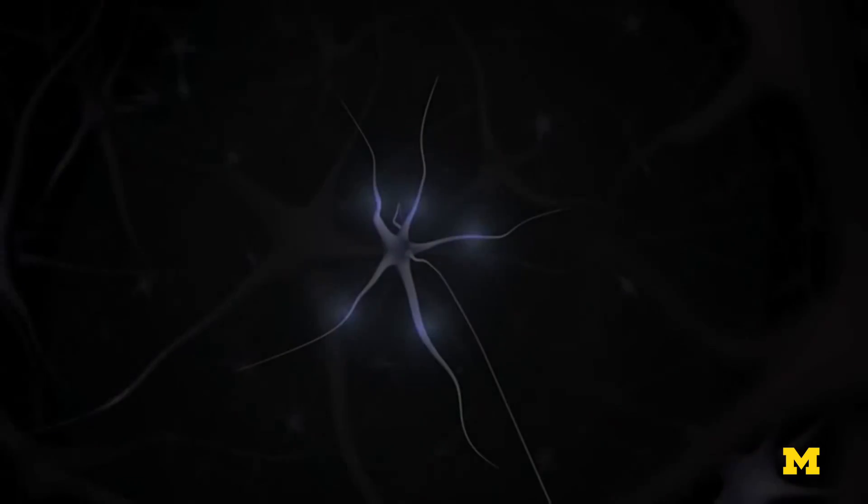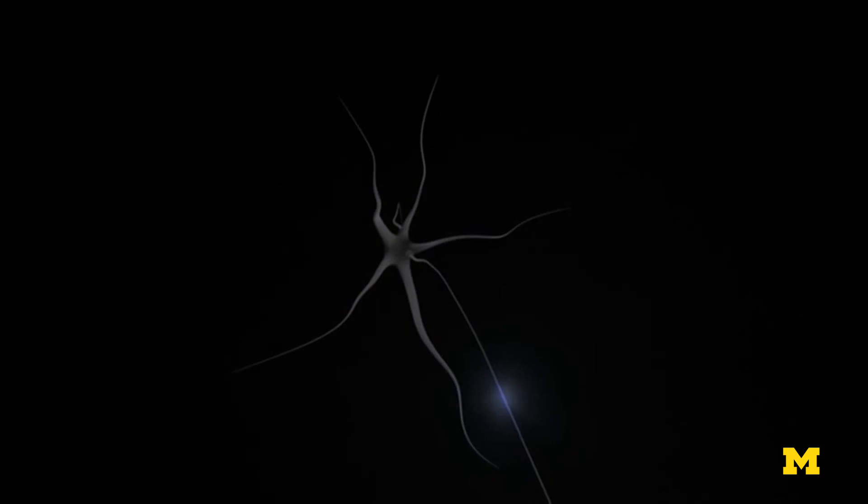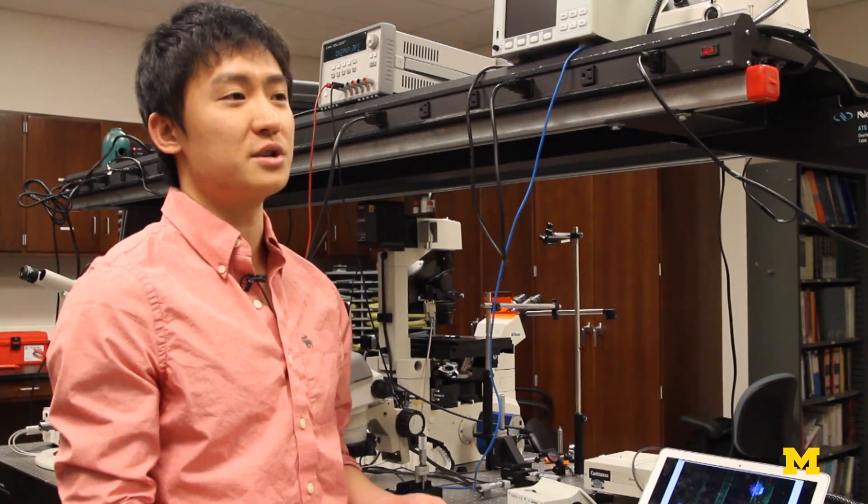So with this technology, we're hoping to stimulate even a single neuron at a time to study the connections between a very small neural circuit.